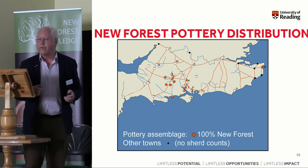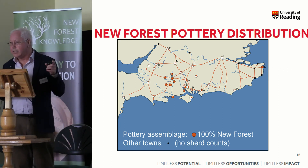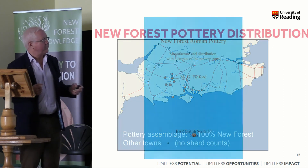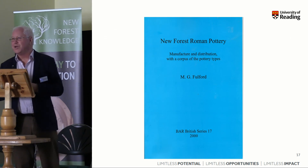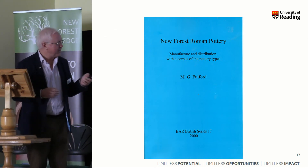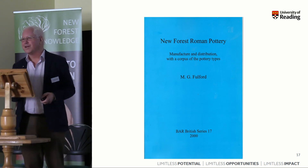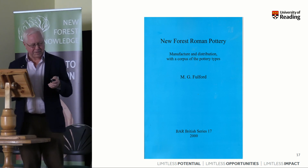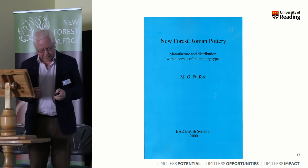So that gives you a brief overview. I hope some of you are managing to see the New Forest pot that's being passed around. For further information, you couldn't do better than consult this reprint of 2000, which I suspect is still probably available — Amazon would get it for you. Thank you very much.